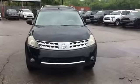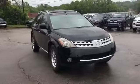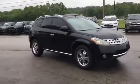2007 Nissan Murano. This SUV offers space as well as power and performance.